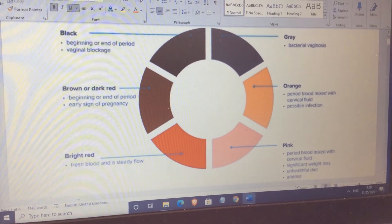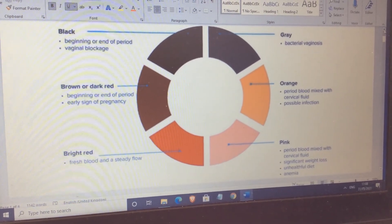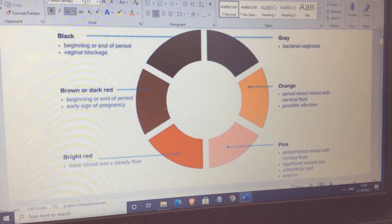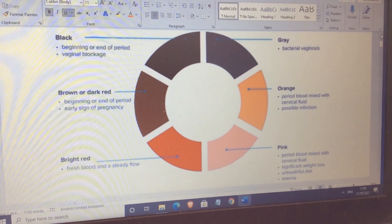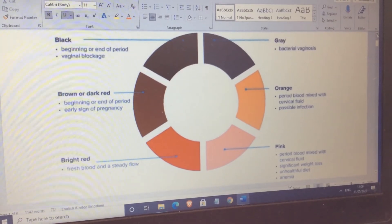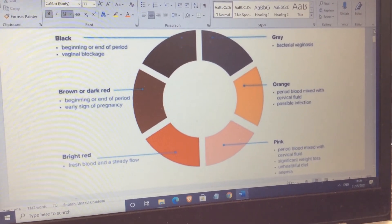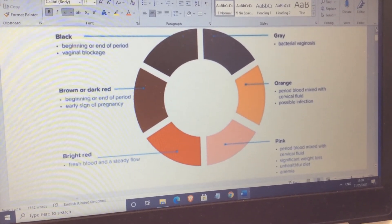Here you can see quite a wide range of possible colors for your menstrual blood, ranging from the usual red, dark red, brown and black, to pink, orange, or even gray. I should stress that we're talking about menstrual blood here — but if you are pregnant and have any bleeding at any point, no matter what color it is, do get it checked.